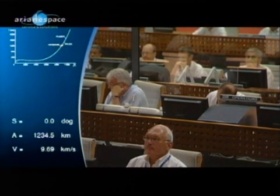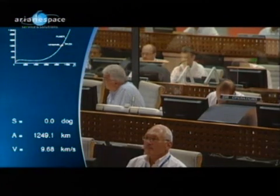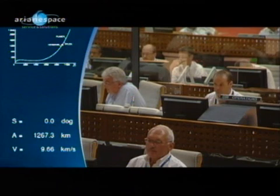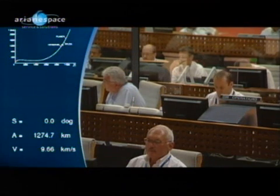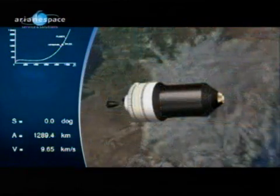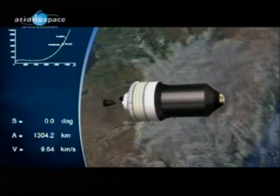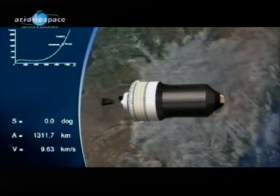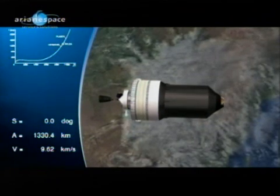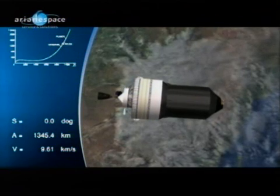Then we shall orientate the composite to separate the Silda. The Silda is a structure — a slight carbon structure — which allows the assembly of two satellites, one on top of another. Ariane has many different types of carrying structures. The Silda is the black bell-shaped structure there. There are different ones for different smaller satellites and when launching three satellites. They've used one of these structures over 100 times.